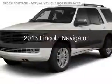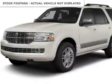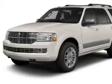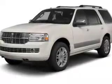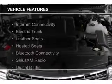This is a used 2013 Lincoln Navigator. It's powered by 4-wheel drive, a 5.4 liter 8-cylinder engine, and a 6-speed automatic transmission. The features include internet connectivity,